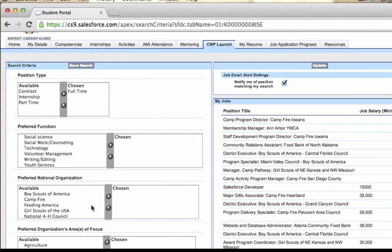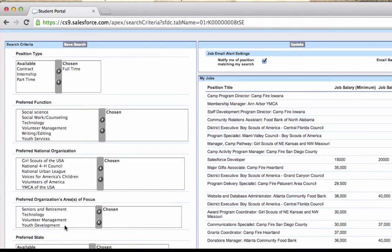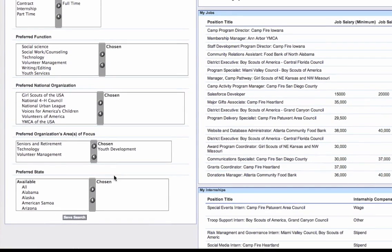He can then select the nonprofit organizations that he wants to work for and those organizations' specific area of focus. And finally, he can select the states that he is willing to work in. These search criteria help C&Ps find their best matches quickly and easily.